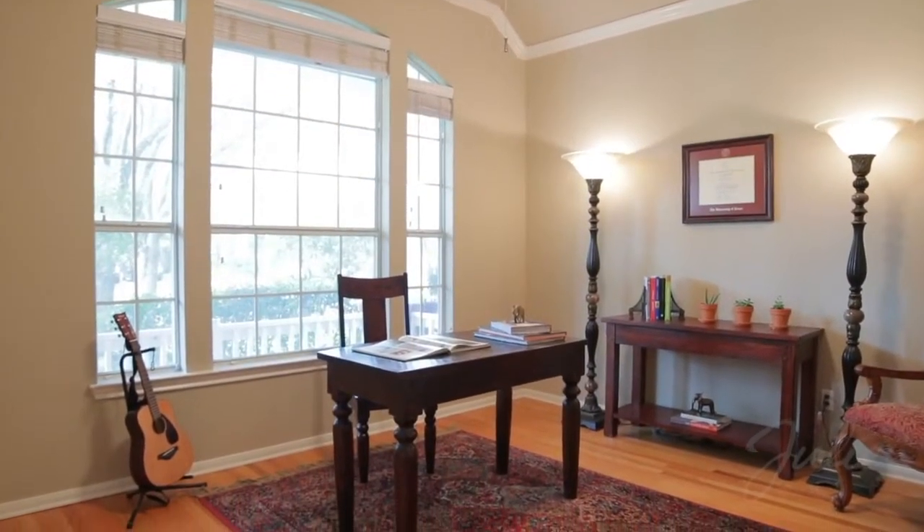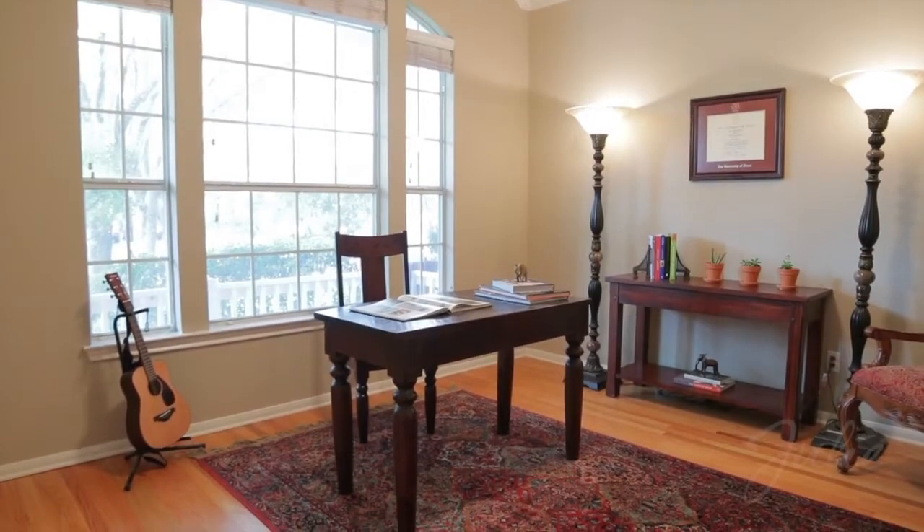Open the double doors to a light-filled study with vaulted ceilings and oversized windows.